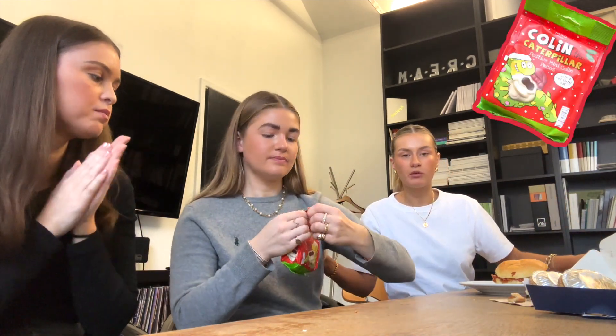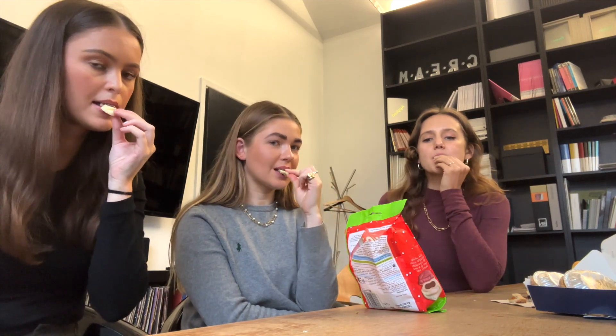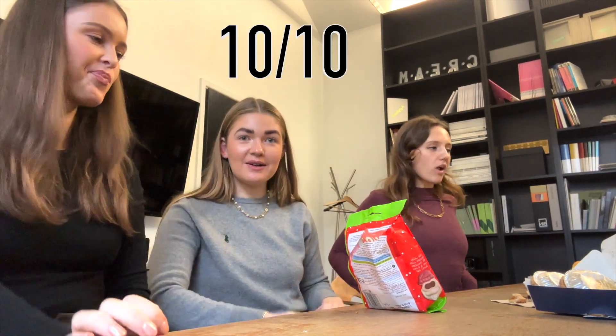We're going to try the Colin the Caterpillars - bite the hat off. Mmm, crunch. They are so good. I'm a big white chocolate fan - ten out of ten for me. So we've tried everything, all the girls have taste tested and rated. Really strong picks. Our faves? The sausage roll and the mince pie. I'd love a Colin the Caterpillar. It was also the Tesco turkey and trimmings. Hope you enjoyed - subscribe if you haven't. We'll see you in our next Christmassy video. Bye!